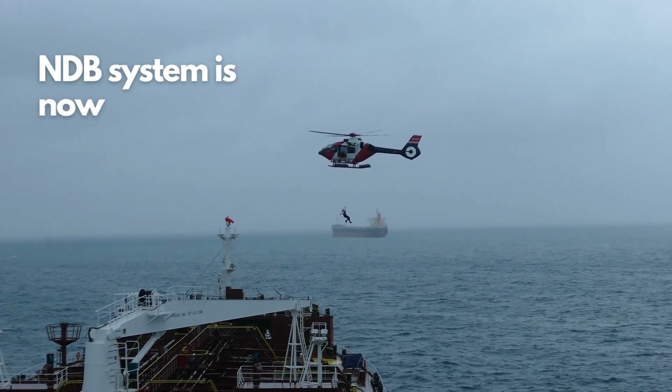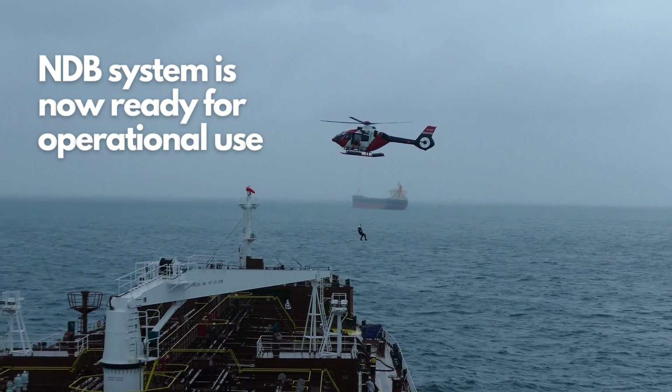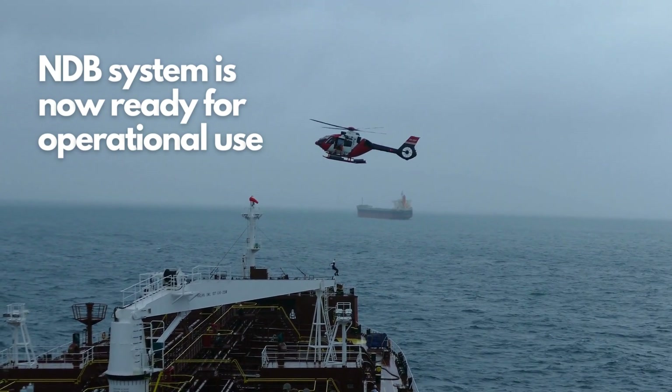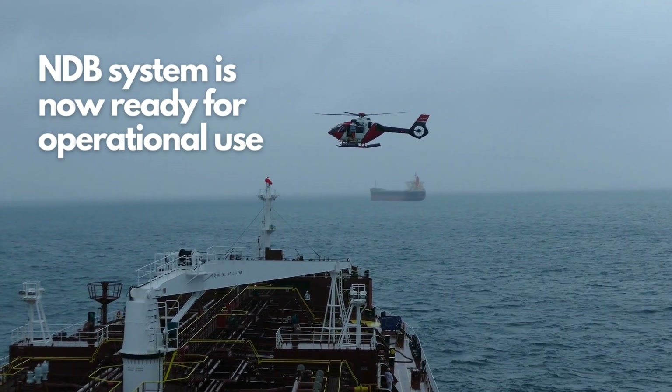With the installation, configuration, and testing complete, the NDB system is now ready for operational use. It provides reliable navigational references, contributing to the safety and efficiency of aviation and offshore operations.